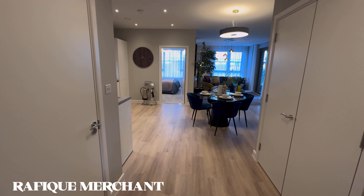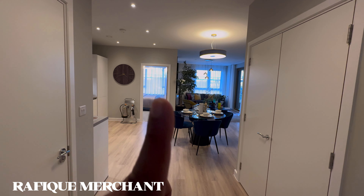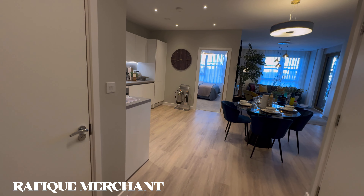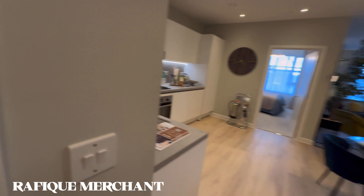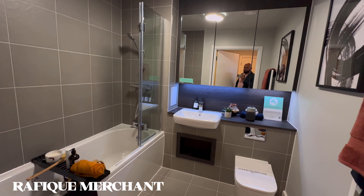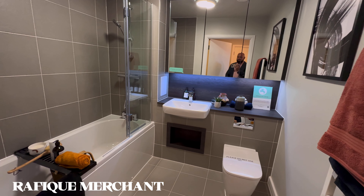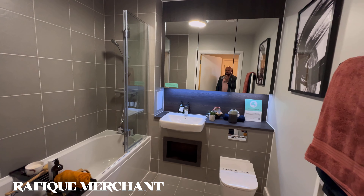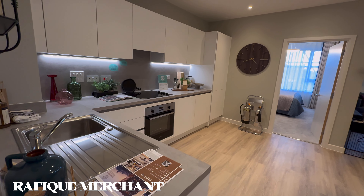A two-bedroom apartment at Bermondsey Heights gives you a great feeling of owning a home in this 26-storey edifice. As you enter, you've got laminate flooring throughout. There's a family bathroom right here — you don't get the vanity tops, so you'll need to bring those yourself with your own choice of design.